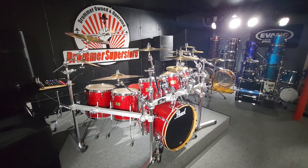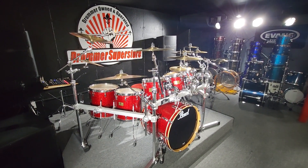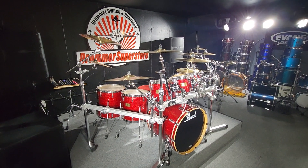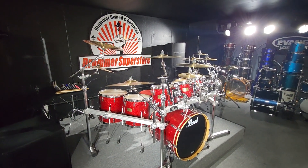Come on in, check it out. The Music Store, Clarksville, Indiana. 307 West Lewis and Clark Parkway, the home of Drummer Superstore.